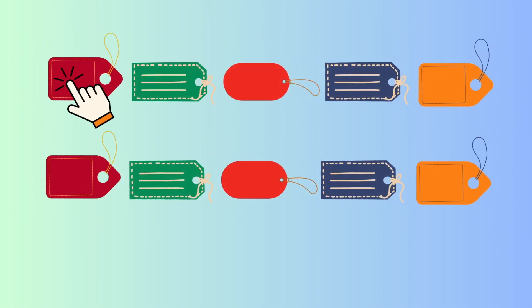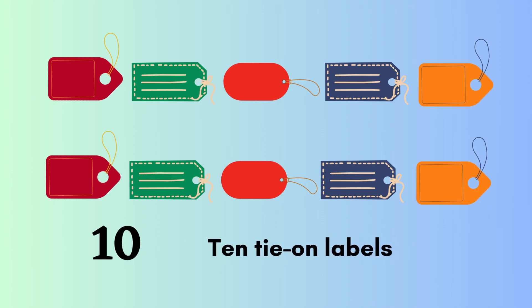One, two, three, four, five, six, seven, eight, nine, ten. Ten tie on labels.